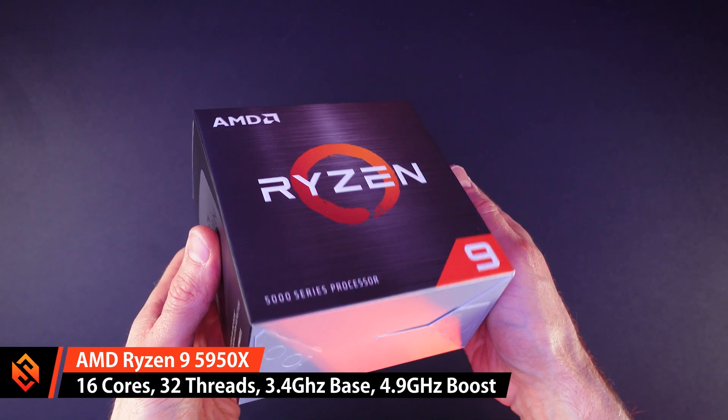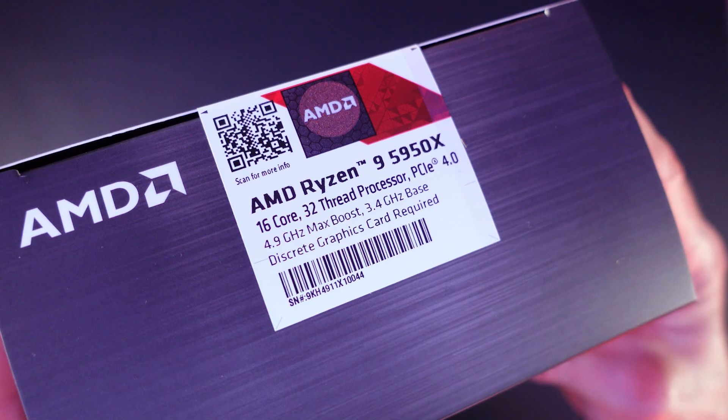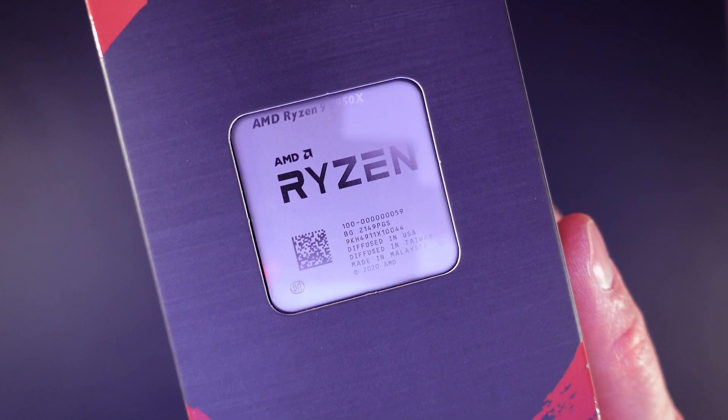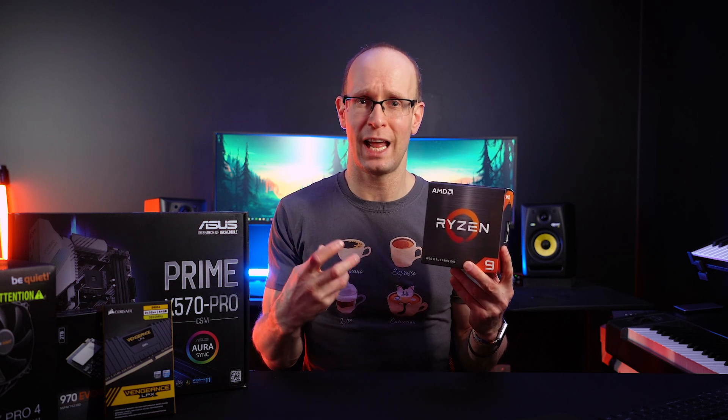The CPU I picked is the AMD Ryzen 9 5950X. It's a high-end processor with 16 cores and 32 threads, running at a base frequency of 3.4GHz and boosting up to 4.9GHz. Interestingly, for Premiere Pro and After Effects, these programs aren't great at using multi-core processors — you're often better with fewer cores but a higher base or boost frequency, since those apps rely more on a single core.